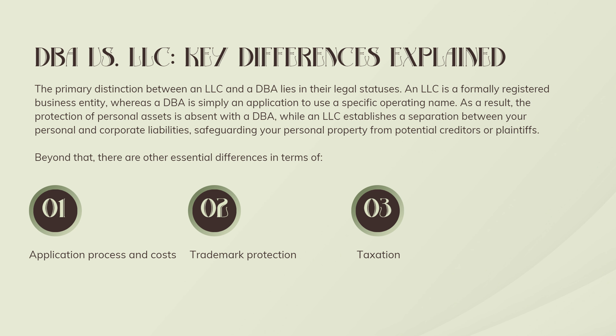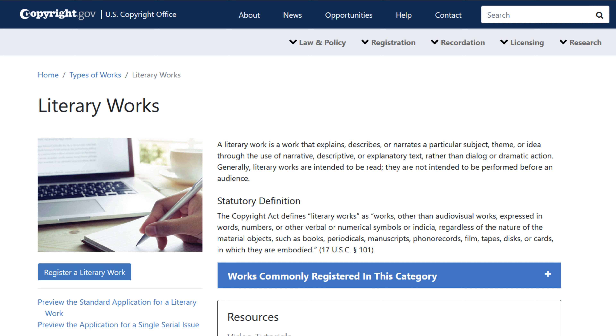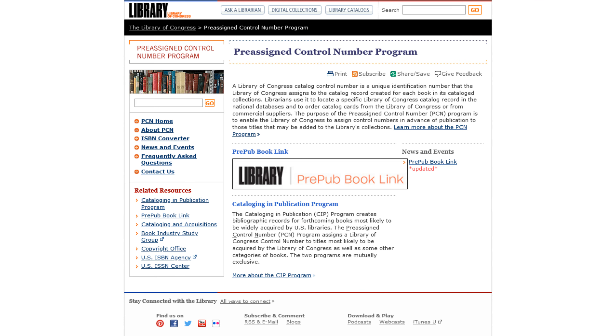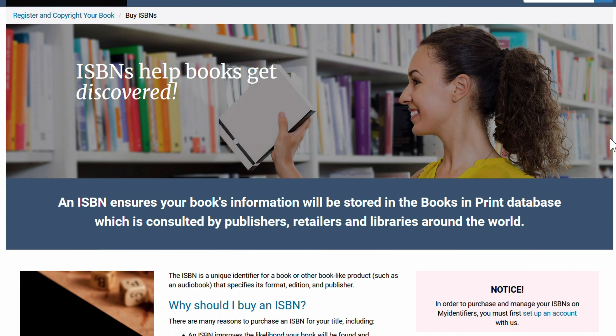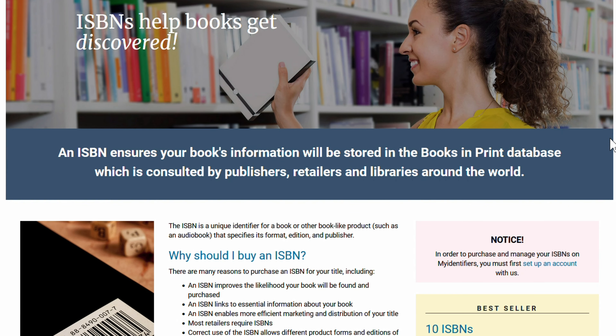If you decide on a DBA or LLC, you can create any name that isn't already registered. The next step involves registering copyright, which is critical and what I recommend. Registering a Library of Congress control number is not required but essential if you want your book in libraries. And registering a book — you will need a unique ISBN for each book format such as hardcover, paperback, and ebook — technically not required but recommended.